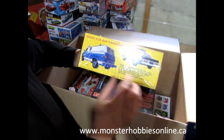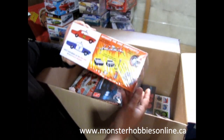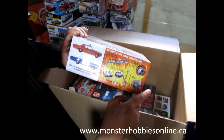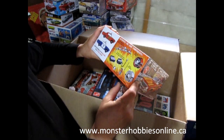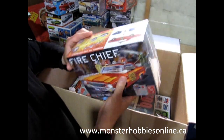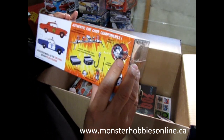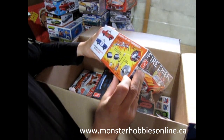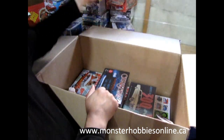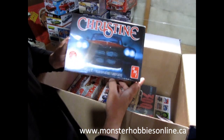We have the Fire Chief kit, the 1970 Chevy Impala. I also have the fire rescue van on the website as well as on monster-hobbiesonline.ca. This one is kind of cool — it's got the dog dish hubcaps on there that the regular 1970 Chevy Impala didn't have, so there are a few modifications in that kit.